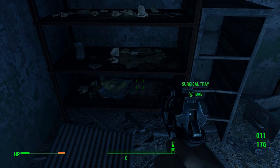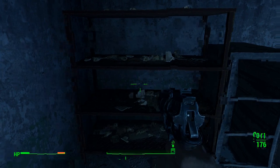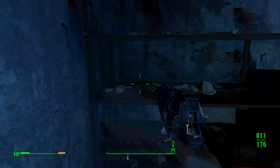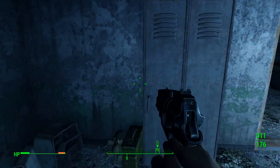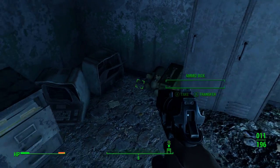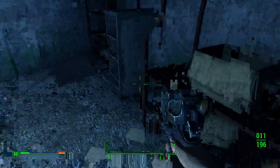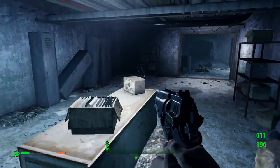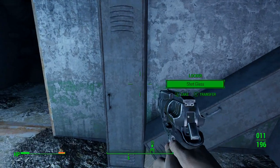Teddy bear. Surgical tray. Fucking landmines. More 10mm rounds. I gotta tell you guys, I'm really liking the fact that I don't have to repair my guns so often. It's really nice.